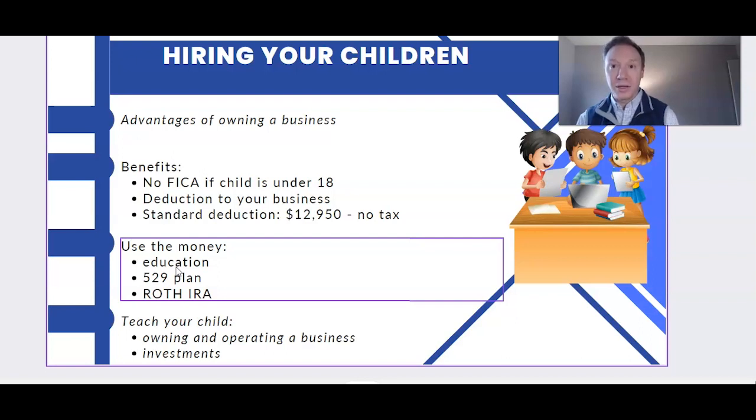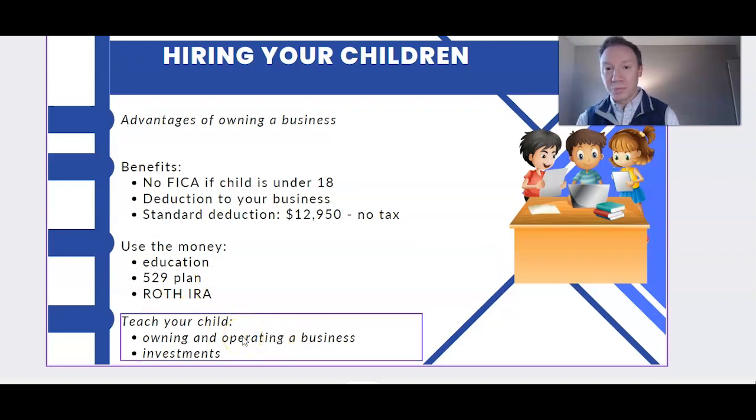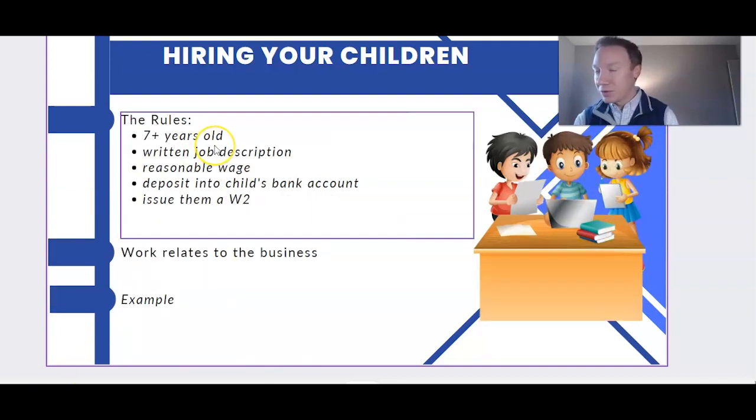Now that your child has earned income, they can set up a Roth IRA. What's most important is you're teaching your child about running a business and investments. They're young, they're getting money, but they also see how you work in your business — that's a valuable skill set. If you invest that money into a Roth, you can show them every year how putting money into that account makes it grow.